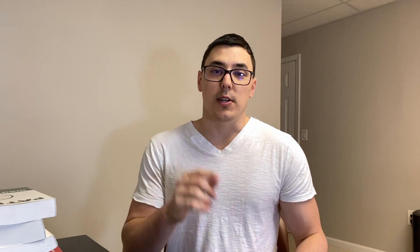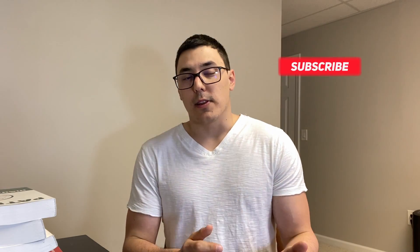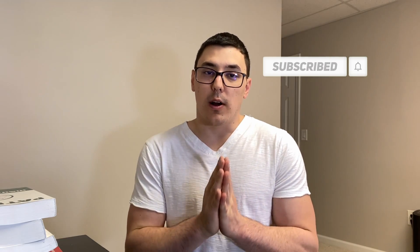I know I went pretty fast through all these — there are definitely a ton of study resources out there. If you have any questions about any of the resources please let me know in the comments below. If you haven't already, hit that subscribe button and like button. I'll be posting a lot more content, so subscribe and I'll see you in the next video — thanks so much for watching.